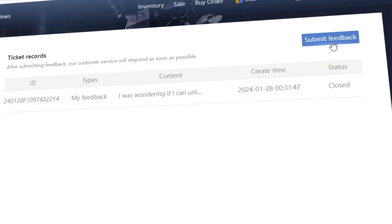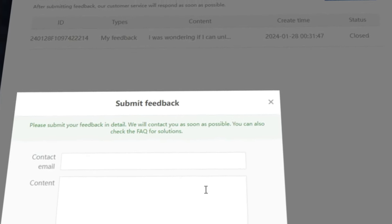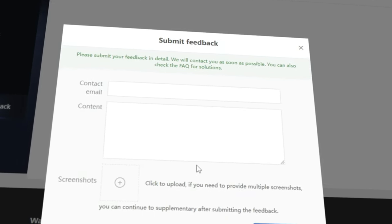Finally, the last tab is the Submit Feedback tab, in which you can contact customer support about any potential issues. I've done this a few times and without fail have gotten a helpful response within 48 hours.